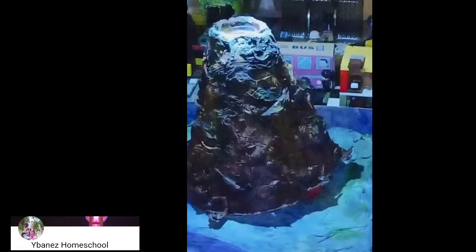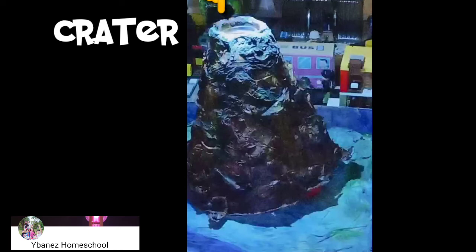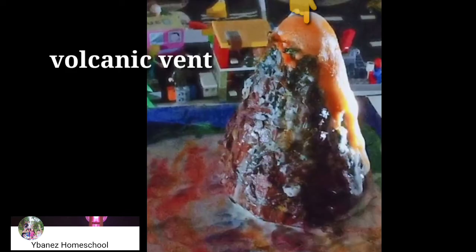The most prominent part of a volcano is its cone, which is formed by the mountainous accumulation of volcanic materials. The crater is a steep wall of depression at the peak of the volcano. And the volcanic vent, which is a cylindrical channel that connects the mouth to the magma chamber.